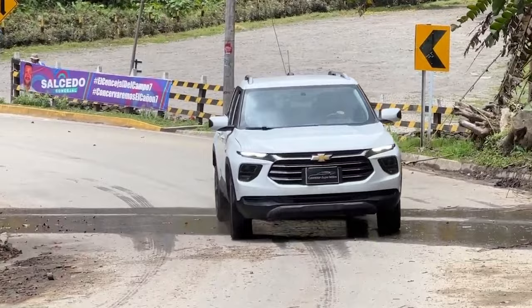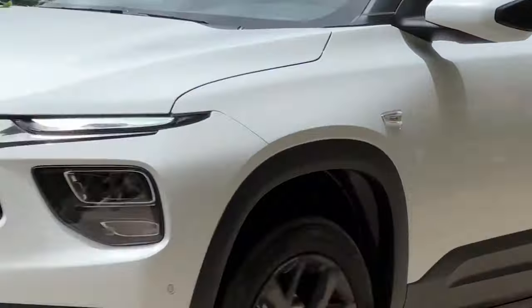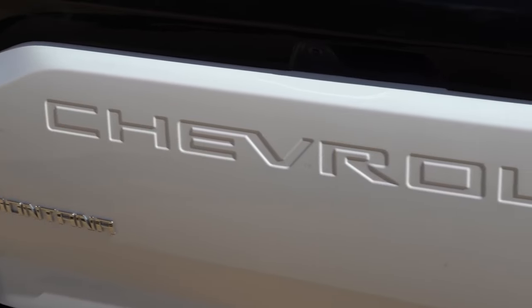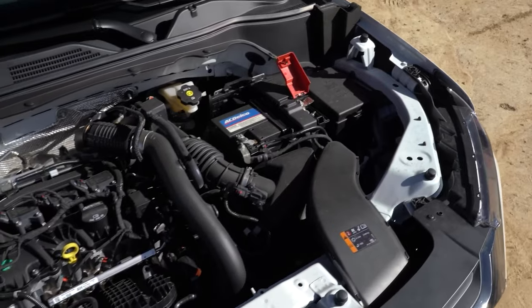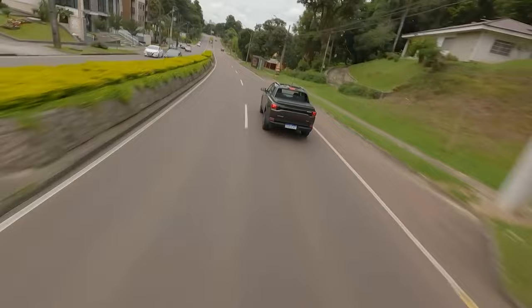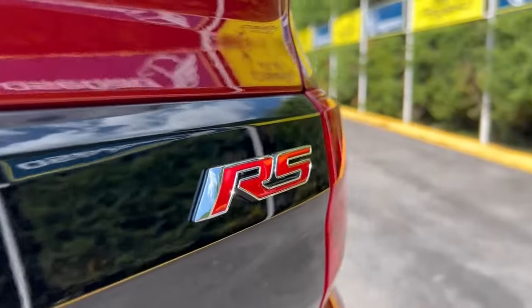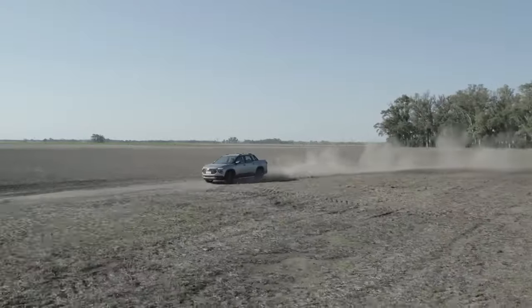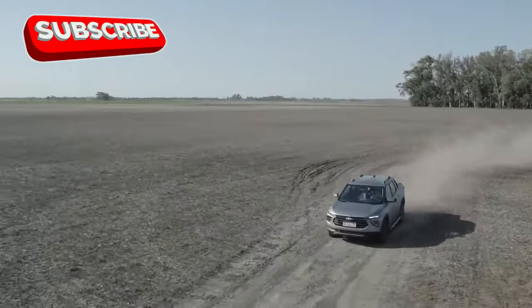The all-new Chevy Montana is set to make waves in the compact pickup segment, but the current international version isn't quite ready for the competitive American market just yet. While the existing model uses a 1.2-liter engine — which is great for global markets — it simply won't cut it against U.S. rivals like the Ford Maverick and Hyundai Santa Cruz. Chevy needs to bring more muscle to the table, and fortunately, they have two excellent engine choices in their lineup that could do the trick.